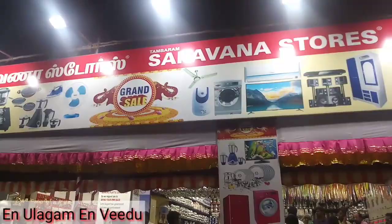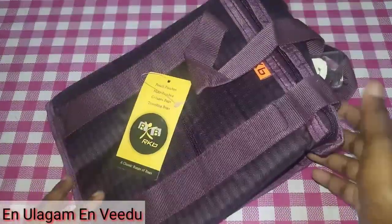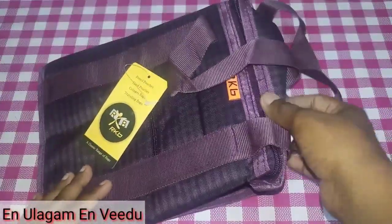Let's share that rate. Let's go to the video. First, let's see what we are going to do in Saravana Stores.